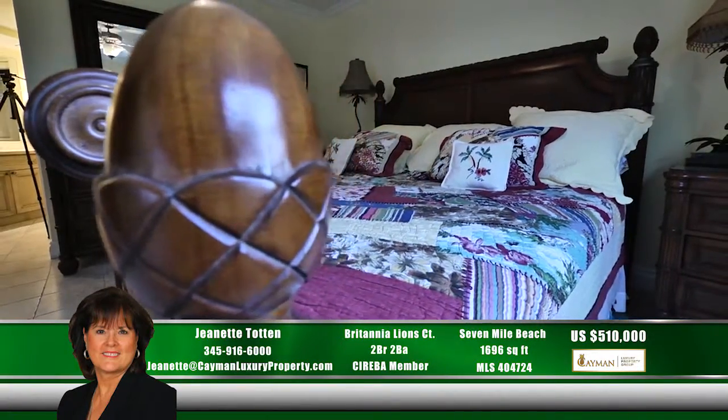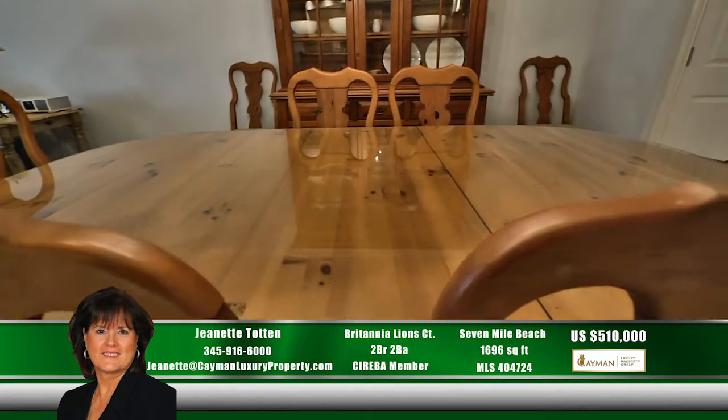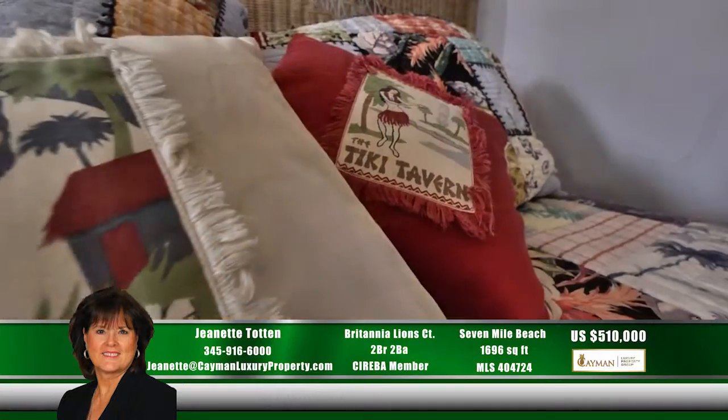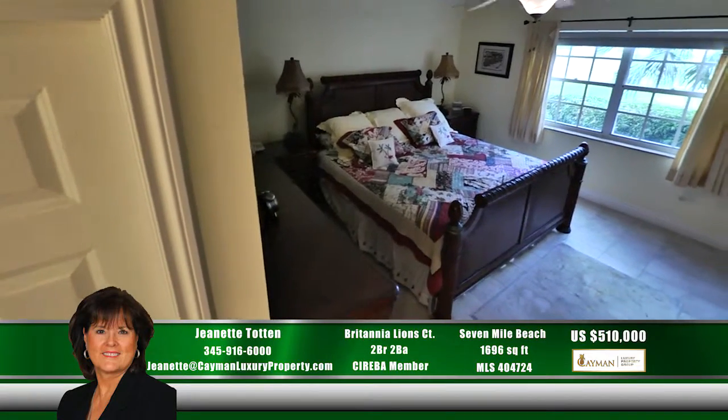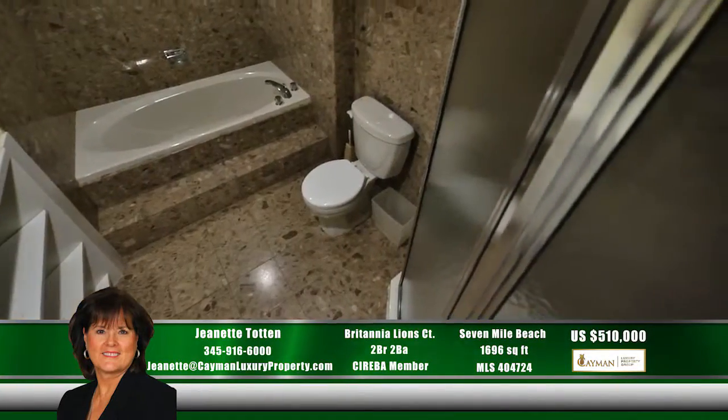Just a short walk from famed Seven Mile Beach and the private beach area for the condo complex. Also within walking distance is Camana Bay, known for its luxurious shopping, dining and entertainment options. Give me, Jeannette Totten, a call to get a closer look at this condominium.